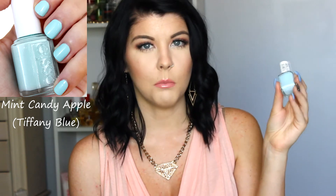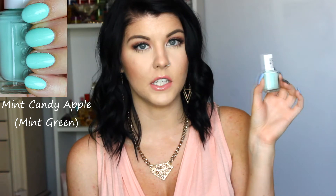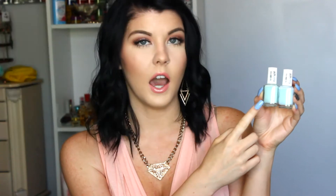The next one I got is Mint Candy Apple, and I don't know if anyone else noticed, but there's actually two shades of Mint Candy Apple. This one right here is the more blue one — it's like a Tiffany blue. And the other one is more like a true Mint Candy Apple, which is more of a minty color. They have the same exact number, which is 754, but they're two totally different colors. One's more on the blue side, and the other one is more on the green side. I like the one on the green side better — it's much brighter and it's a true Mint Candy Apple color.